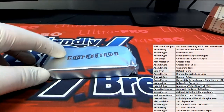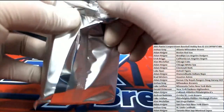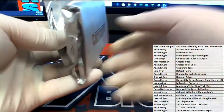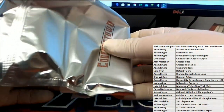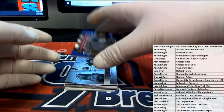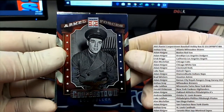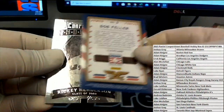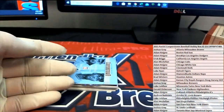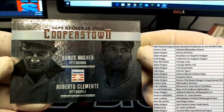Let's see what we got here, guys. Oh, Bob Feller. Check that out. Bob Feller right there. Very good. Got a Ricky Henderson. Here we go. Wagner, Clemente. Nice.